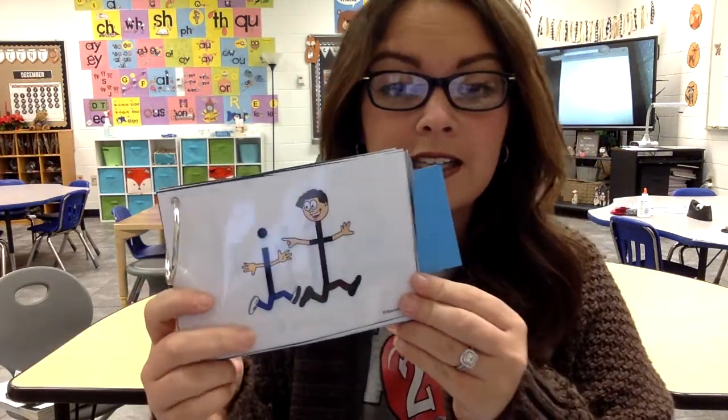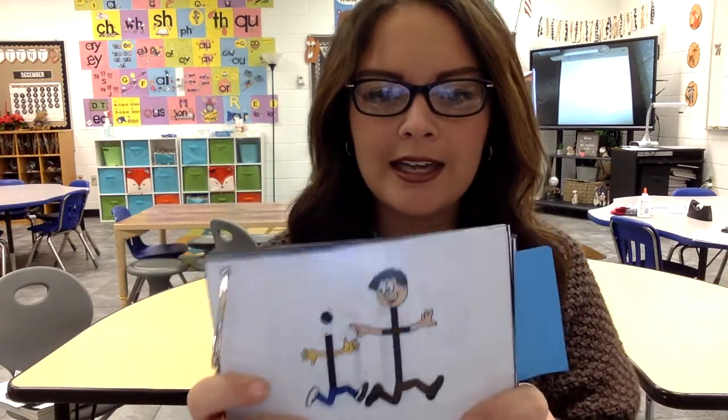The next word is 'it,' I-T. Tag — you're it. Pretend like you're tagging someone: it.